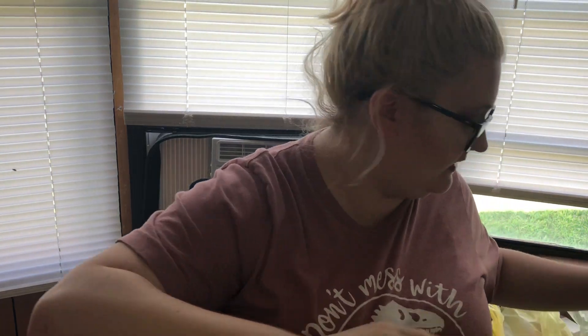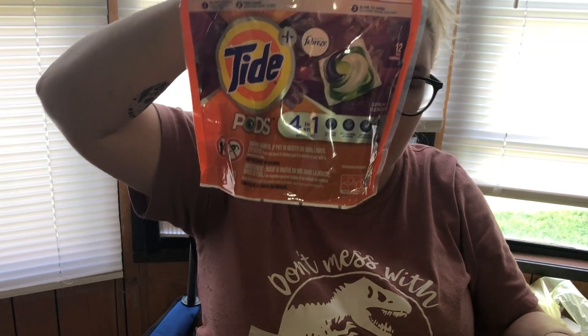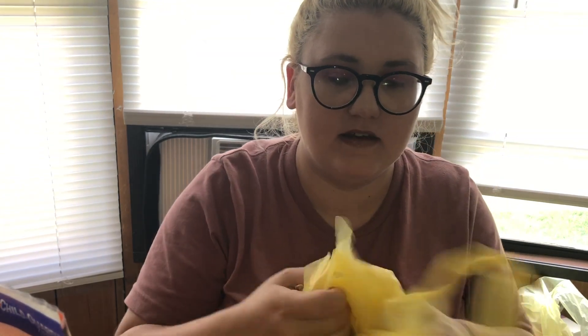At the first store I went to, my subtotal was $16. The first thing I got was Tide Pods. These were $4.95 and there was a $3 off coupon, so $1.95. This was $1.30 and I had a $1 off coupon making it $0.30. This is a Febreze with Gain car air freshener and these things were like $4 apiece, so that was a good deal.